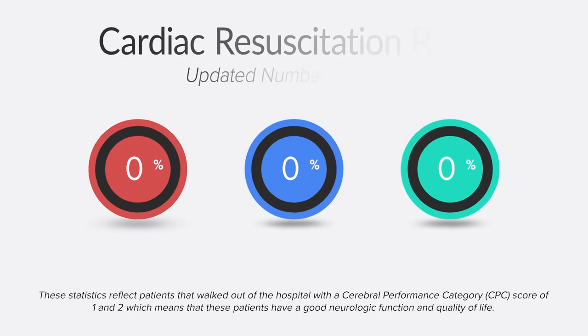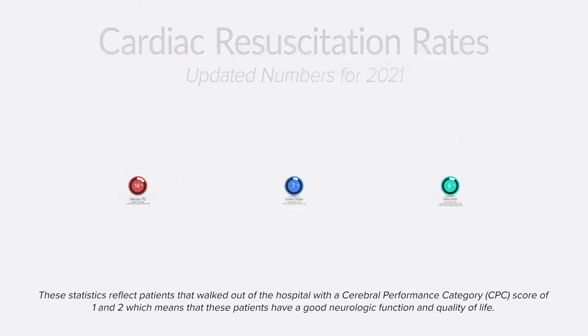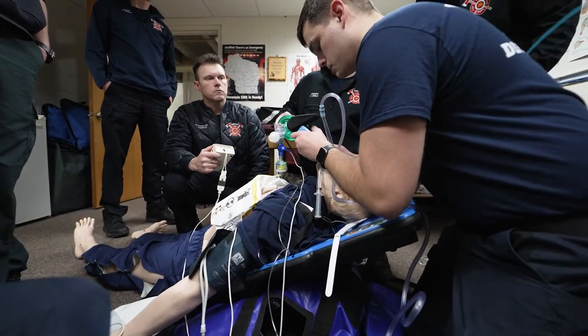Already in Wausau, our cardiac arrest resuscitation rate is 14%. Nationwide it's 7%, and in the state of Wisconsin it's roughly 10%. So we're already ahead of the game, and adding some of these techniques and thought processes — such as using an impedance threshold device, placing an NG to decompress the abdomen, which decreases intracranial pressure, and elevating the patient —